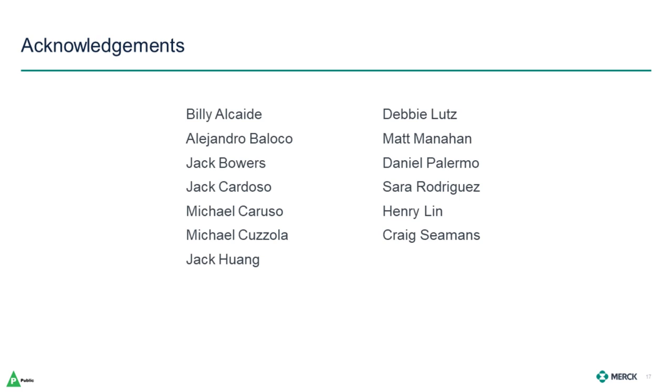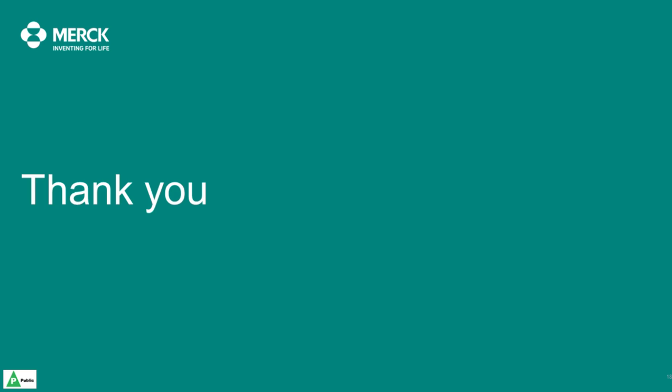With that, I'd like to acknowledge the colleagues that were instrumental in generating this data, and thank you for your attention. We're happy to take any questions at the end, but for now I'll hand it over to Kevin for more detailed information about the DynaDrive.